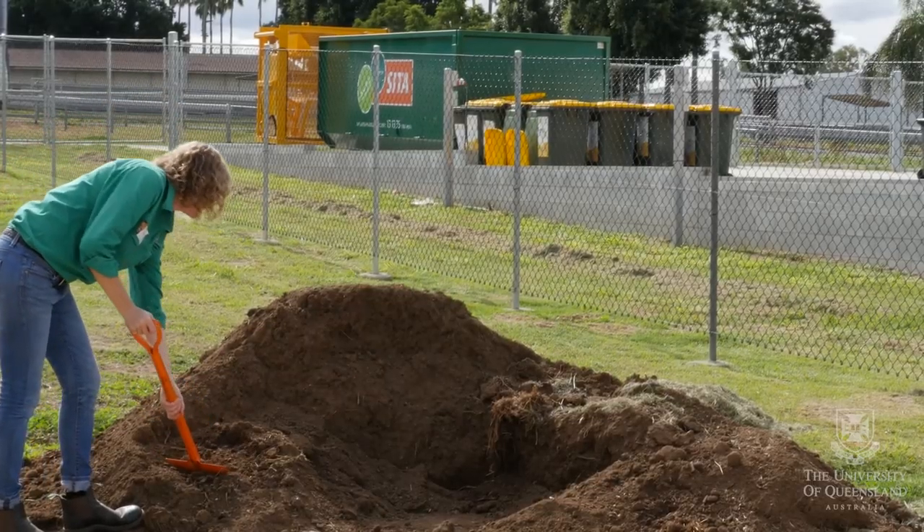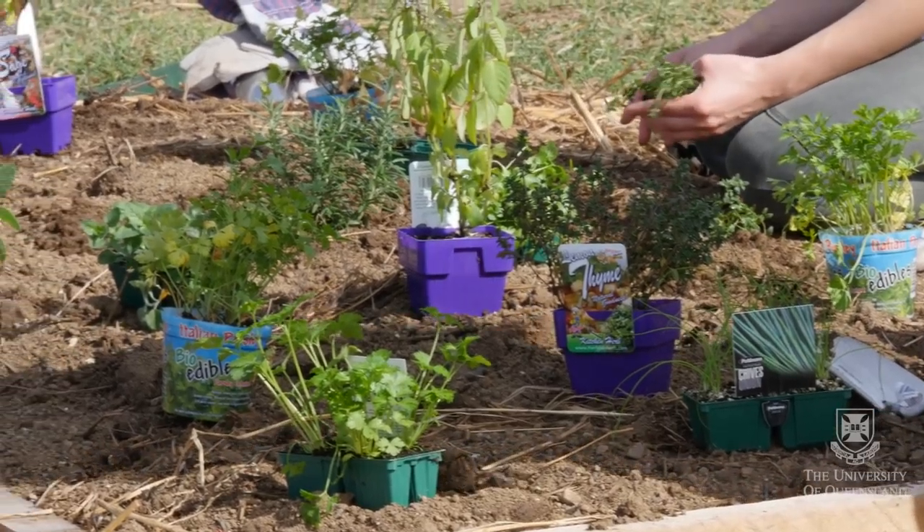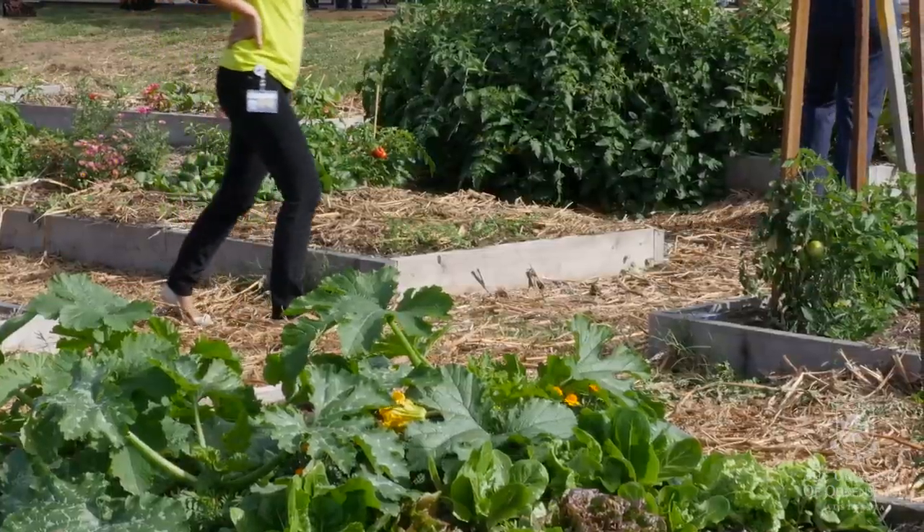We've got soil pits for the soil scientists and making compost to make our own soil. The intensive garden area is for everyone — they can have their own plot and grow their own vegetables or flowers. We're also going to be putting in a bush foods area with all the native bush foods.